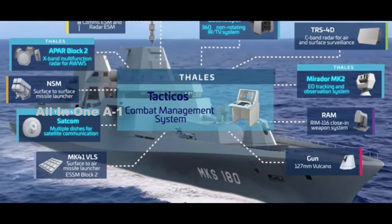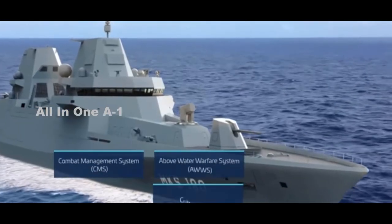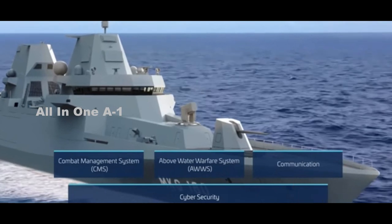The naval solution is capable of observing and identifying surface targets at ranges up to the radar horizon, and airborne targets at ranges of 250 km and above, company officials claimed.